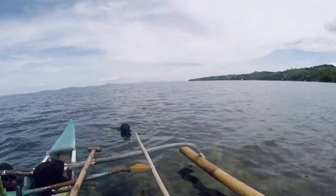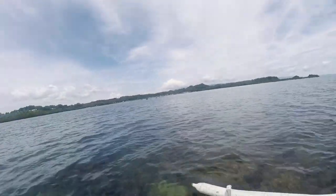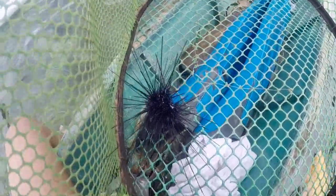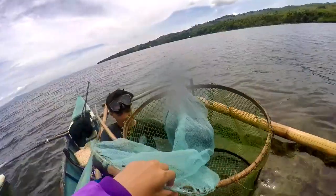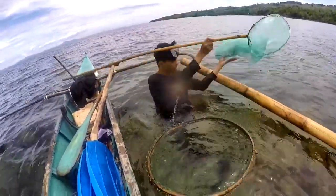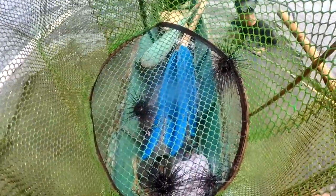We got one — our first sea urchin! This is a black-spined sea urchin, also called long-spined sea urchin. Here's our catch — that's four so far.